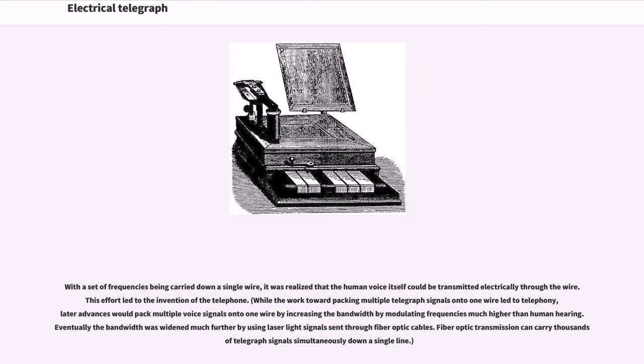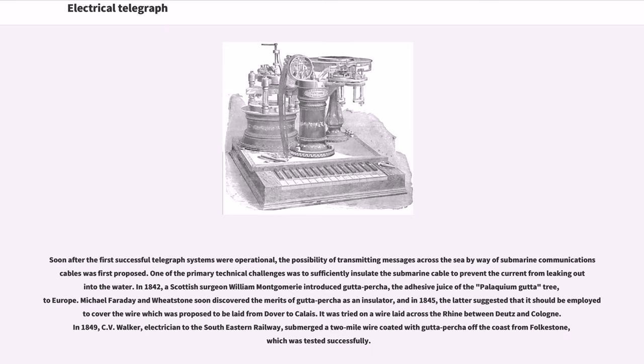Soon after the first successful telegraph systems were operational, the possibility of transmitting messages across the sea by way of submarine communications cables was first proposed. One of the primary technical challenges was to sufficiently insulate the submarine cable to prevent the current from leaking into the water. In 1842, a Scottish surgeon William Montgomery introduced gutta-percha, the adhesive juice of the Palaquium gutta tree, to Europe. Michael Faraday and Wheatstone soon discovered its merits as an insulator, and in 1845 Wheatstone suggested it should be employed to cover the wire proposed to be laid from Dover to Calais. It was tried on the wire laid across the Rhine between Deutz and Cologne. In 1849, C.V. Walker, electrician to the South Eastern Railway, submerged a two-mile wire coated with gutta-percha off the coast from Folkestone, which was tested successfully.